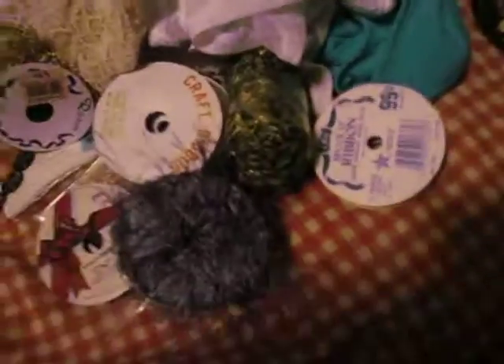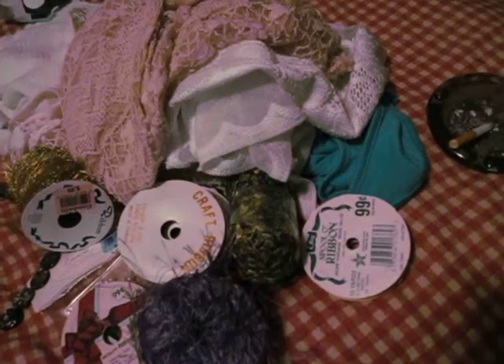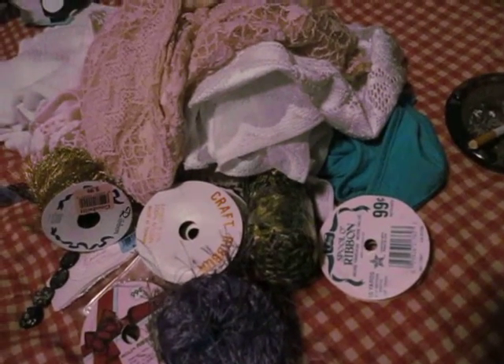Hey everyone, Amy here, SalvageGal. I got a little Goodwill haul for you. Sorry I've been away for a while — I'm back. I was real excited to go to this Goodwill.